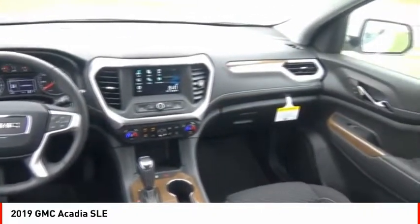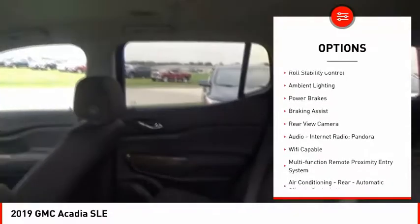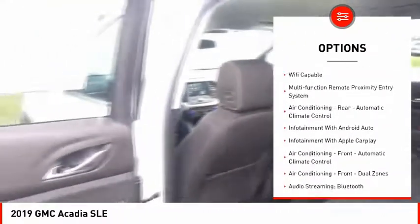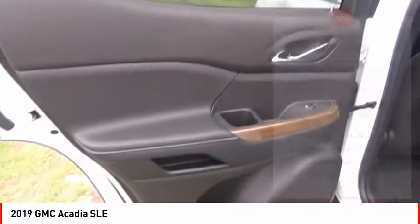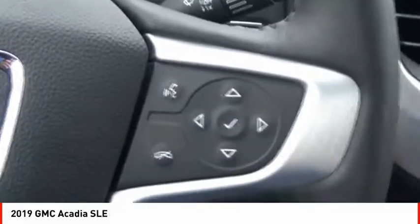Here are some of this vehicle's great options: power windows with safety reverse, active grille shutters, traction control, stability control, roll stability control, ambient lighting, power brakes, braking assist, rear view camera, audio, internet radio, and Pandora.